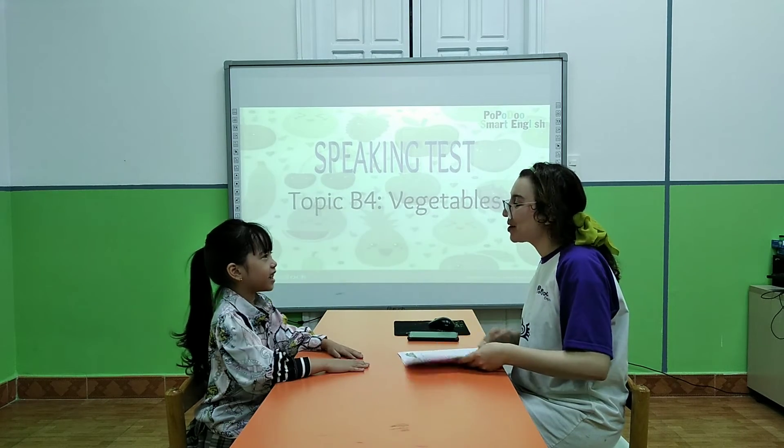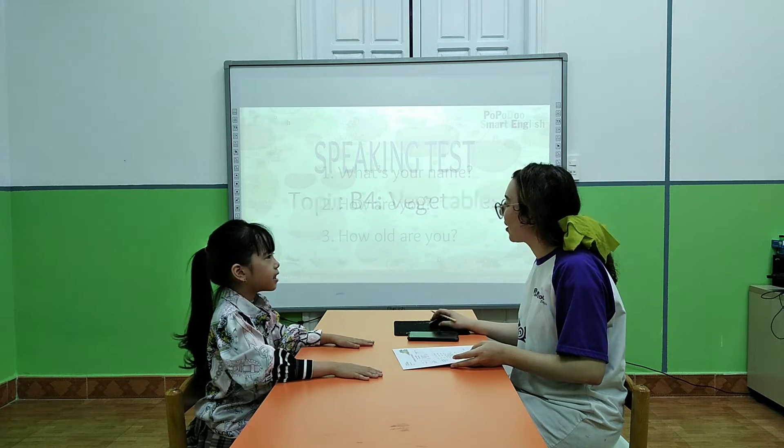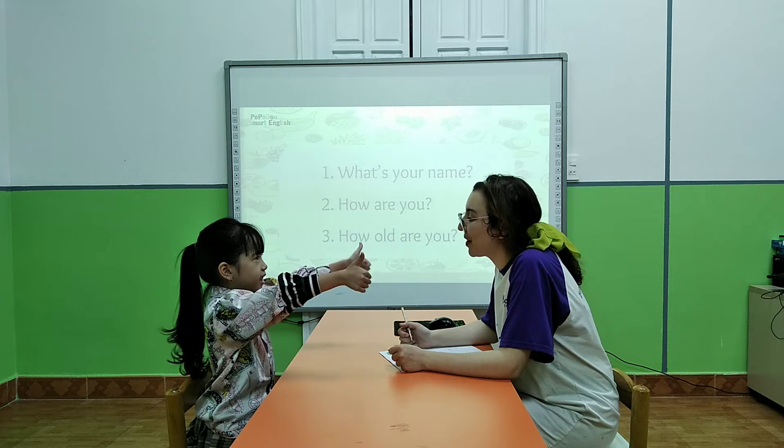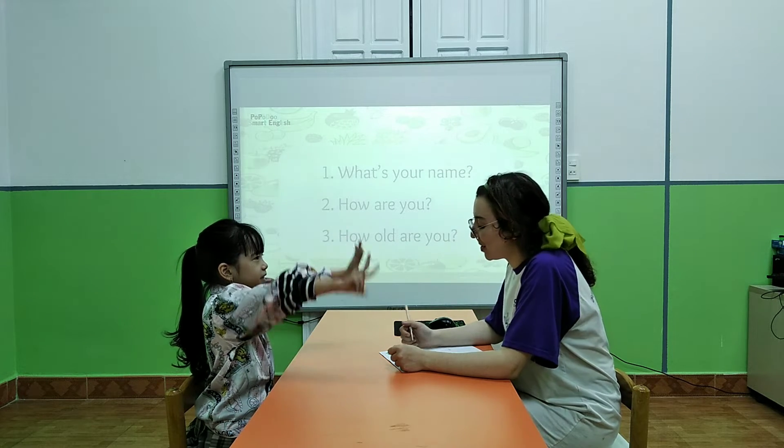Hello, teacher Mary. What's your name? Mary. Very good. And how are you today? I'm good today. How old are you? Very good.